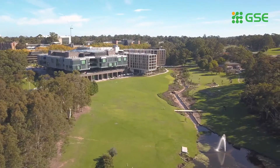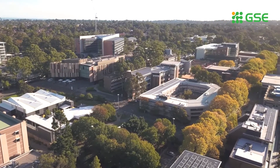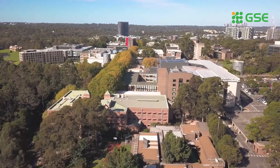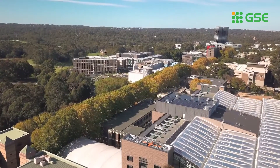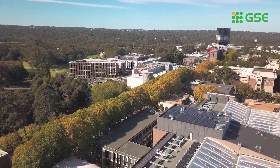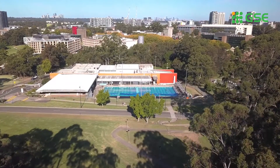Welcome to Macquarie University. Did you know that when the Macquarie campus was established more than 50 years ago, it was done with collaboration at its heart? Our visionary founders chose a bold location away from the city centre, but an area where they predicted Sydney would boom. And they weren't wrong.